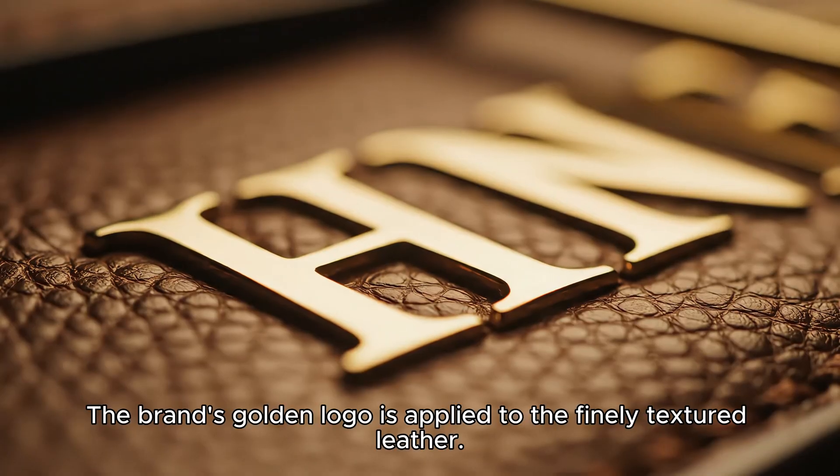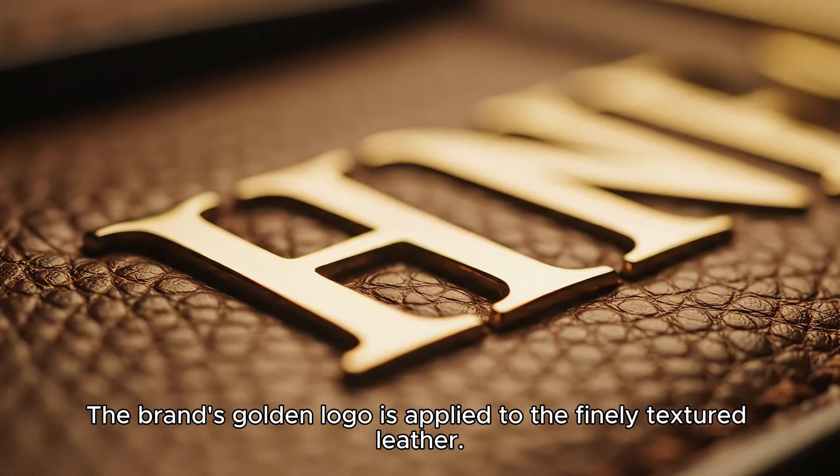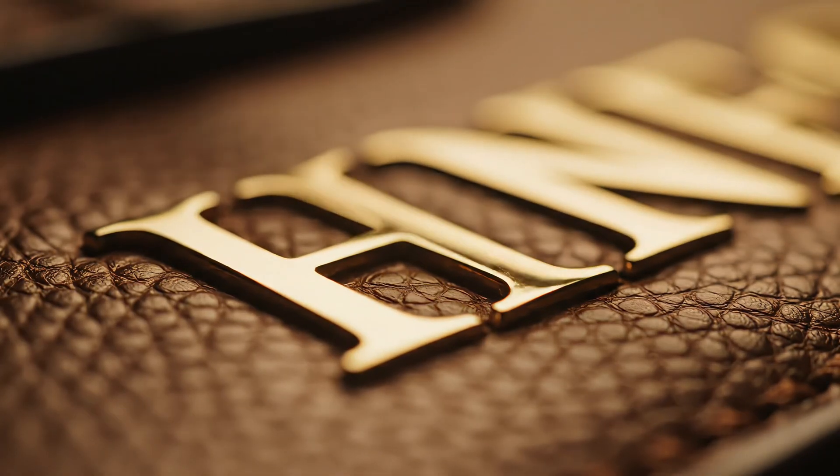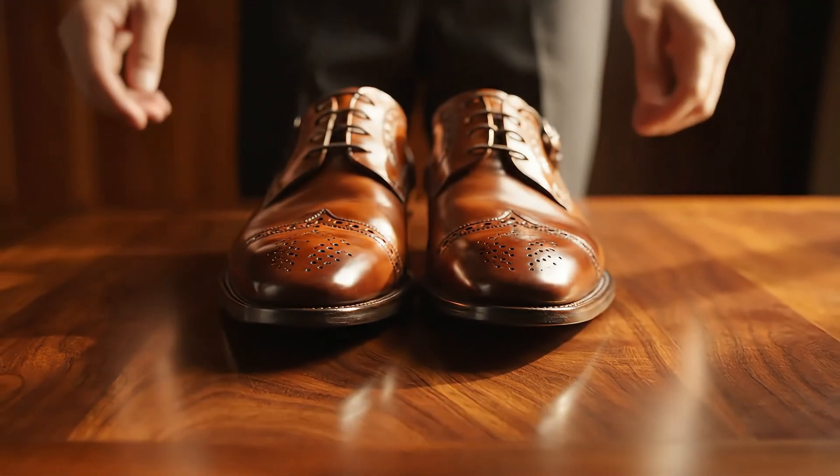The brand's golden logo is applied to the finely textured leather, a seal of quality. A finished pair of bespoke shoes sits as a testament to pure luxury.